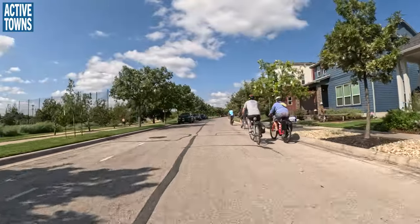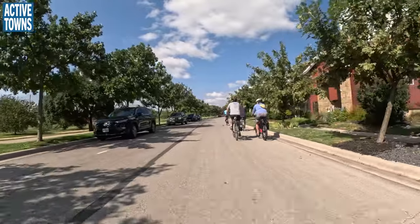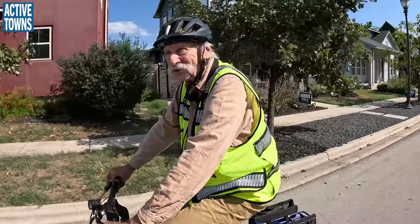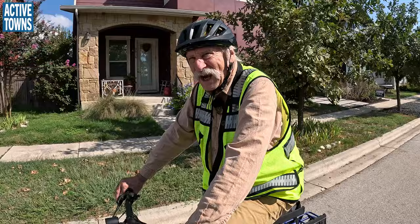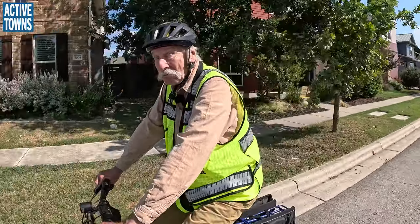If you look off to the left here, you'll see the natural surface trail. Again, that goes around the entire circumference of the community. I believe it's like eight miles long in total length — that's pretty impressive.